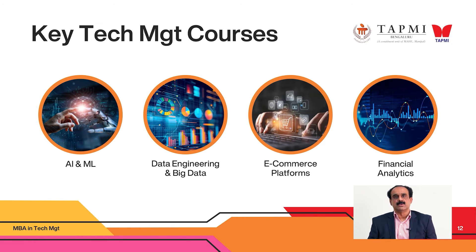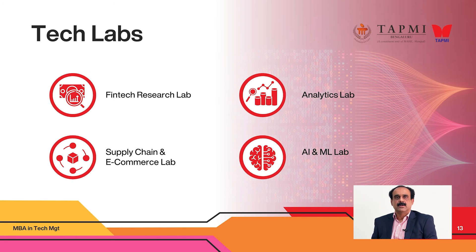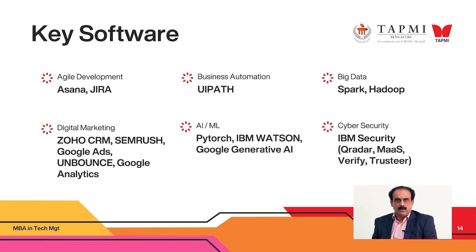How do we deliver these courses? We move away from most traditional slide-based classroom instruction. While theoretical training is required, it is very important for you to be hands-on with these tools. Towards that, we have set up four important labs on our campus: the FinTech lab, the supply chain e-commerce and retail lab, and the analytics and AI labs. For agile development you have Jira and Asana; for robotic process automation, UiPath; for AI and ML, PyTorch, Google TensorFlow; and we have a partnership with IBM, so we will also teach you IBM Watson.